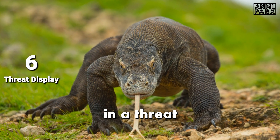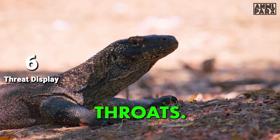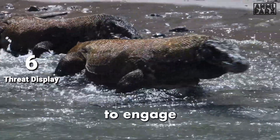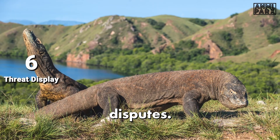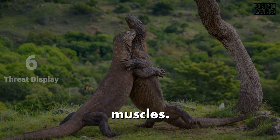Komodo Dragons can engage in a threat display that includes hissing, standing on their hind legs, and puffing out their throats, used to intimidate rivals or potential threats. They tend to engage in combat, especially during mating season or territorial disputes, using their hind limbs to push against each other and showcasing their powerful leg muscles.